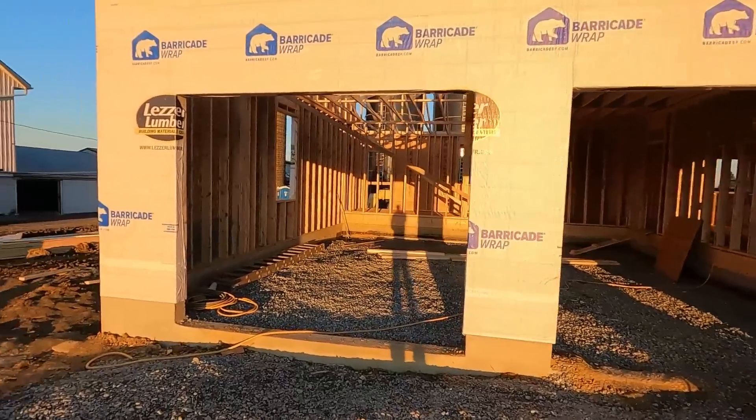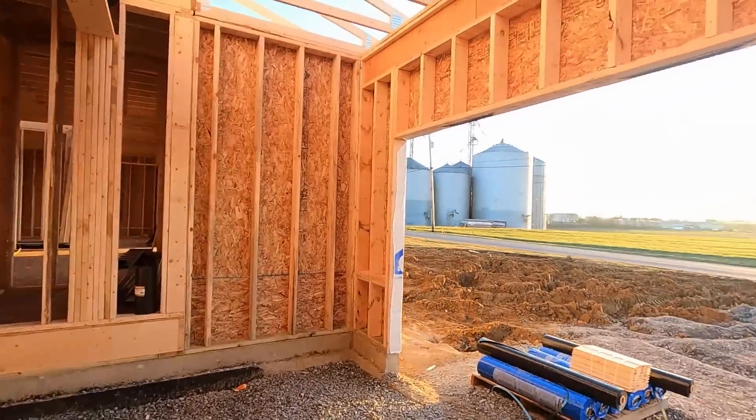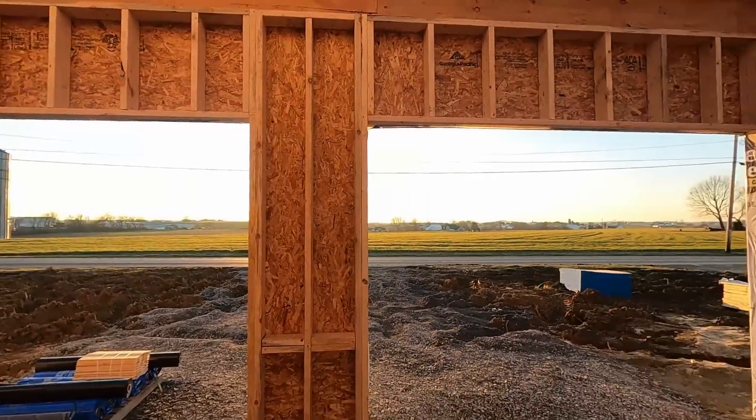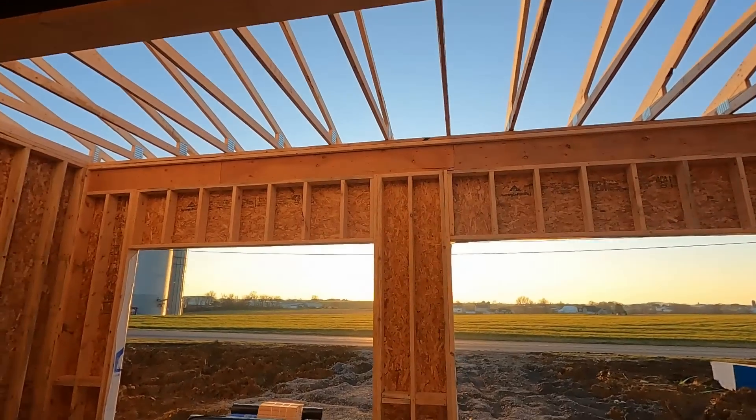These garage doors were going to be nine foot wide, seven feet tall. We're talking today and we're going to actually change them. They're going to raise them up a foot so they'll be nine wide by eight tall. We have plenty of ceiling height in here, might as well take advantage.